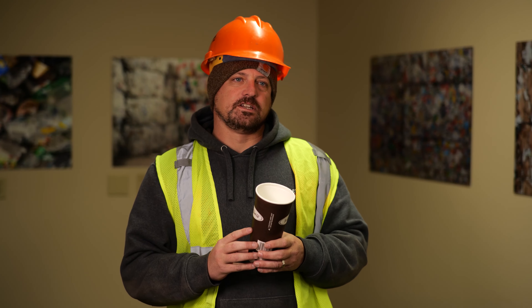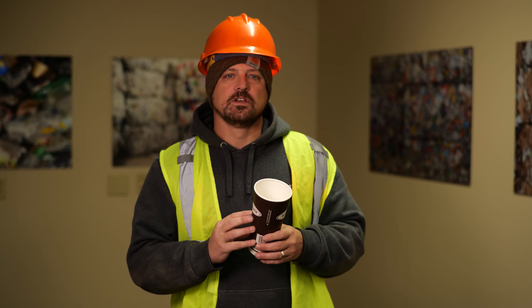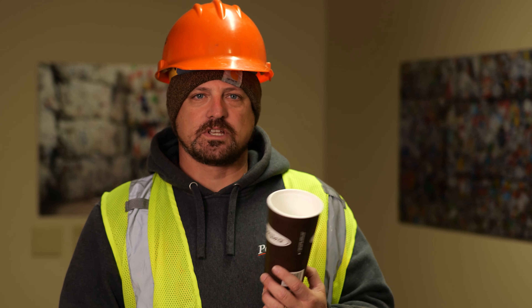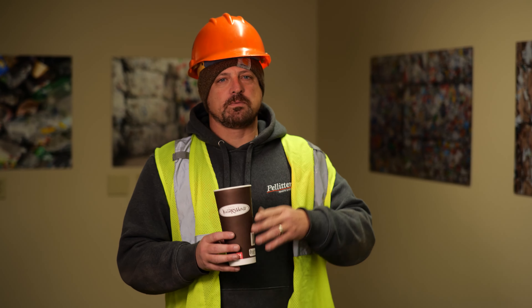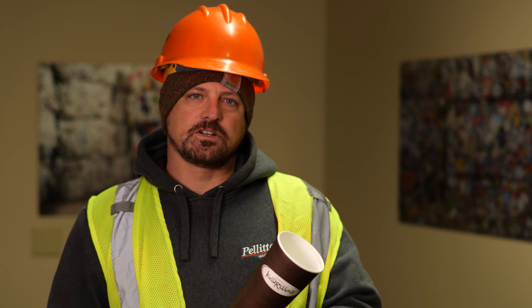we looked at it from a material recovery facility standpoint and said, how can we recover these cups? But one of the challenges we had was that a cup is three-dimensional. When we sort paper from the plastic containers, we're sorting by dimension. So paper is by nature flat, but these cups are three-dimensional.